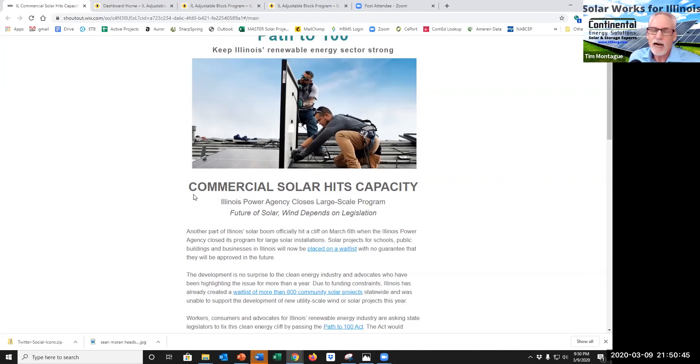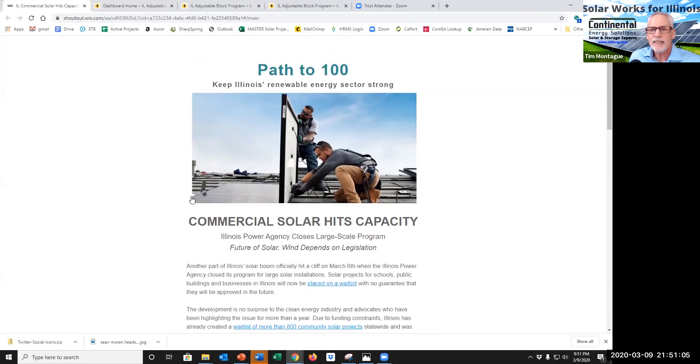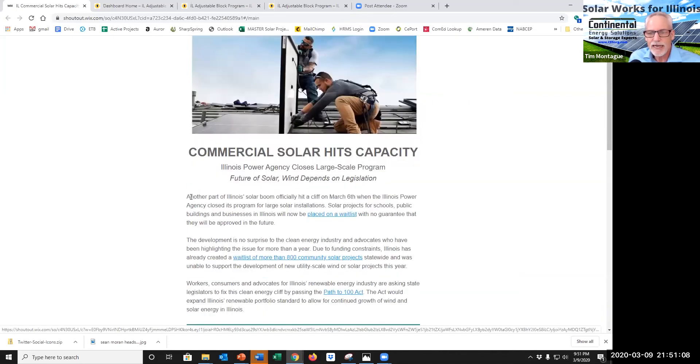We also need a higher RPS goal, like so many states are doing — California, New Mexico, Massachusetts, New York, New Jersey. There are many states now setting 100% renewable portfolio goals, and we need to get on that train. Path to 100 is your short-term path to that train, so check it out.